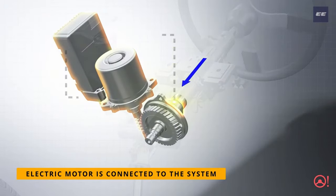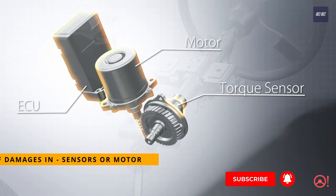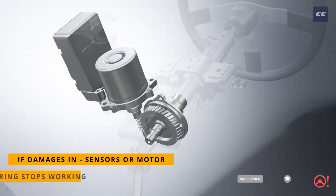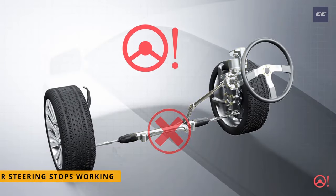In electronic power steering, a motor drives to turn the steering. If any damage occurs in the sensors used in this system or in the electric motor, it would stop the working of power steering, so the warning light glows to notify the driver.